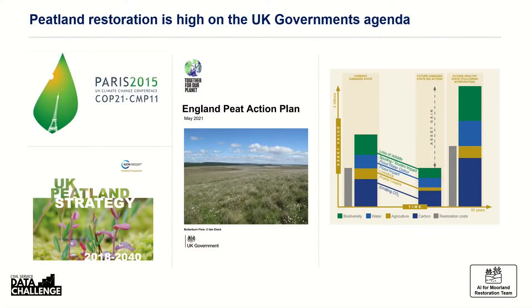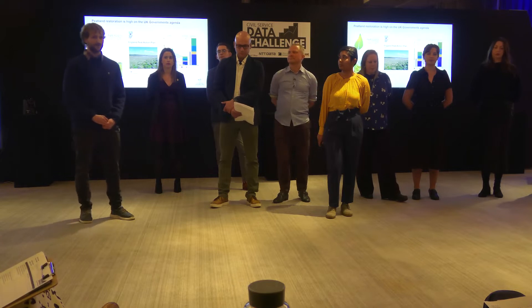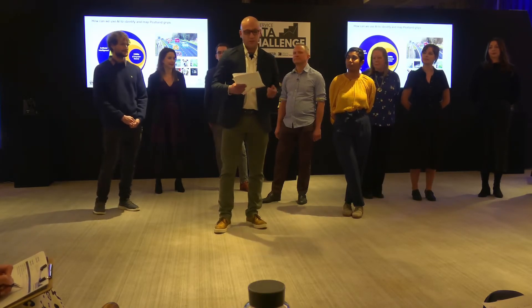Currently, there is no national grip map and no national grip dataset — we don't know where they all are, but they are degrading our peatlands. Our national peatland maps are incomplete, primarily because manual mapping is laborious as well as financially expensive. This is where AI can help.